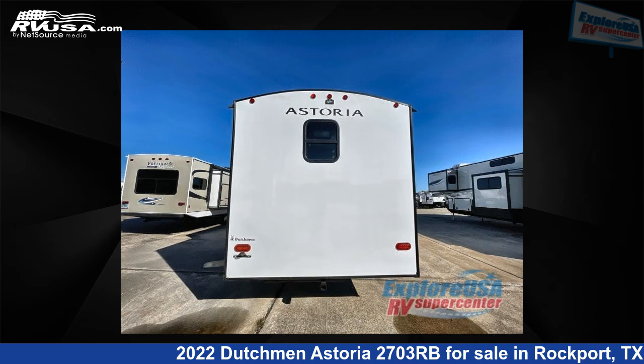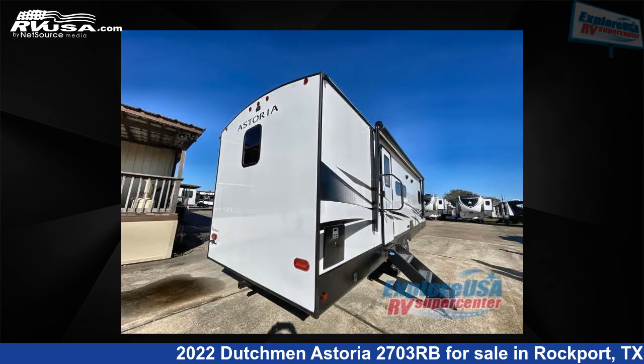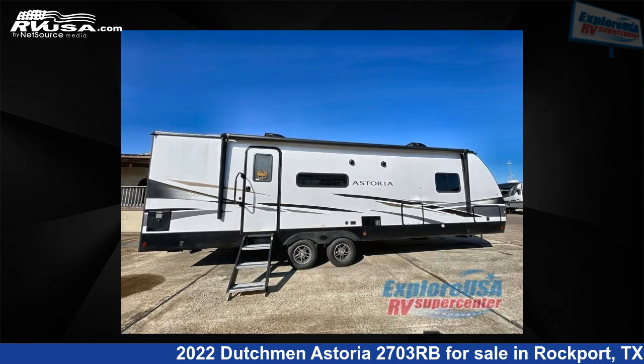For more information and pricing on this unit, and to see all units available for sale by Explore USA RV Supercenter, Rockport, TX, visit rvusa.com.